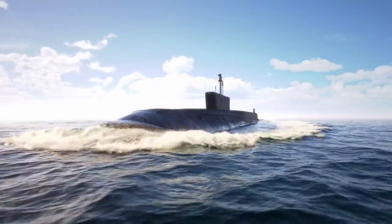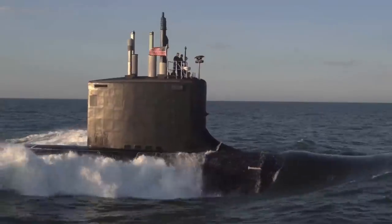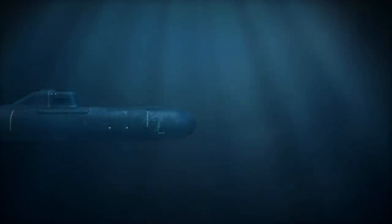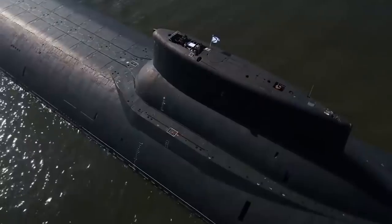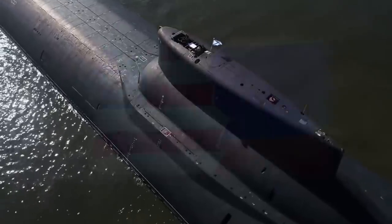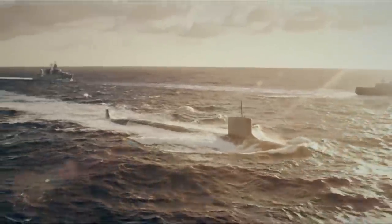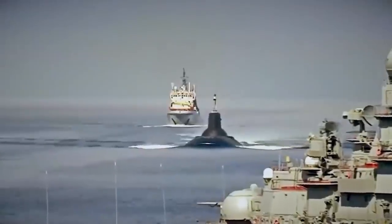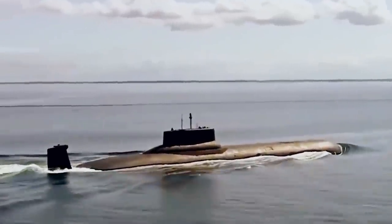Hey guys, so submarines today are part of 39 different countries' navies. Six of those countries have nuclear submarine fleets, and three more are planning to build their first nuclear submarines. But the biggest submarines belong to Russia and the US. Modern nuclear submarines are heavy strategic missile cruisers with nuclear weaponry on board. And in today's video, you'll see what the inside of the world's most powerful submarine looks like.